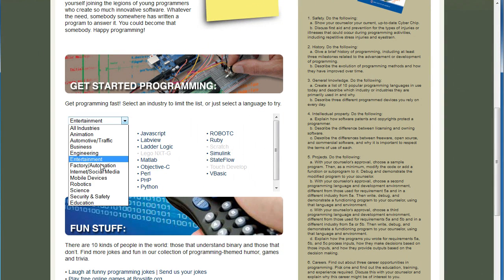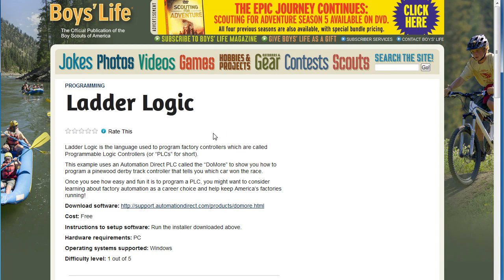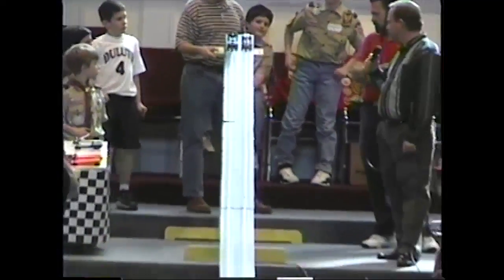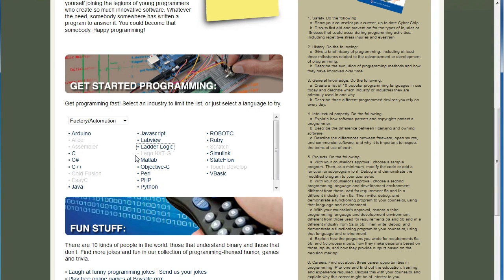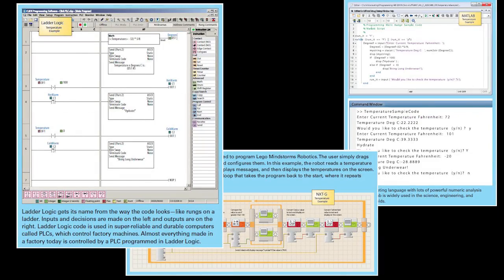Suppose you want to learn about how factories are controlled. Bring up factory automation and click on ladder logic. Again, all the same information. This one also uses a video, and it explains how to program a Pinewood Derby controller using a factory automation PLC. There are lots of simple examples here specifically designed to help get you up and running quickly. Most of them are directly from the samples in the blue boxes in the Merit Badge book.